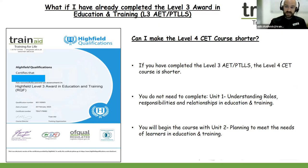A common question we get asked here at Train Aid: what if I have already completed a Level 3 Award in Education and Training? Many candidates have achieved the Level 3 Award in Education and Training — the Level 3 PTLLS qualification. If you have completed the Level 3 Award in Education and Training, you can make your Level 4 CET teaching course shorter. This means that you do not need to complete unit one — understanding the roles, responsibilities and relationships in education and training.